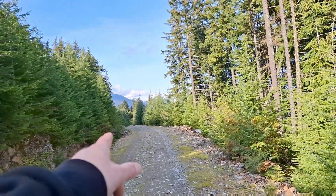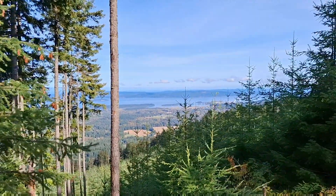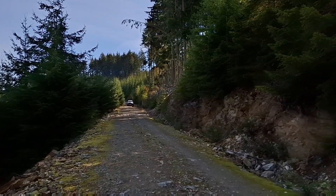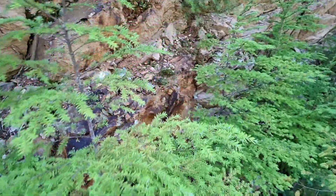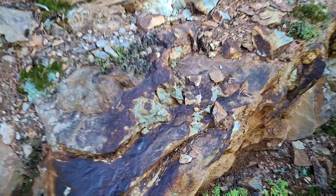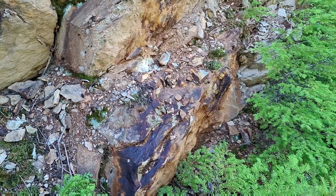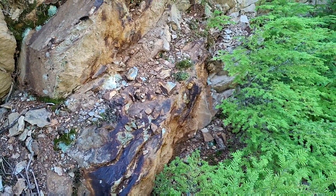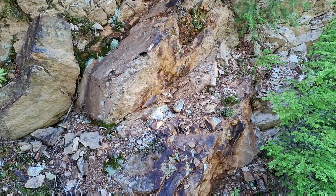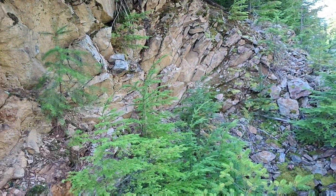We have more sulfide showings down there — a couple of them. And this is the Ocean View showing. So we found another sulfide showing here, same strike. This one looks like it's mostly pyrrhotization and those volcanics. Bedrock has the same strike though — about a meter wide of mineralization here, running this way.